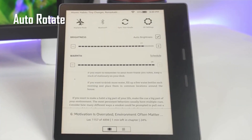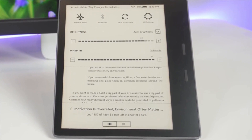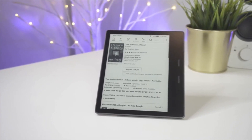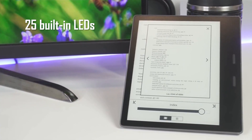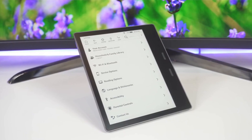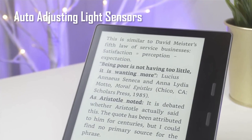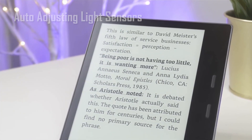The auto-rotate screen allows you to flip the device and have the page-turn button suited for you. Oasis is the brightest and most evenly lit of all the Kindles. It has 25 built-in LEDs upholding Kindle's signature front light feature. The lights shine onto the paper instead of your eyes. The all-new Kindle Oasis also comes with auto-adjusting light sensors and adjustable warm light, which can be scheduled at 9 o'clock at night.